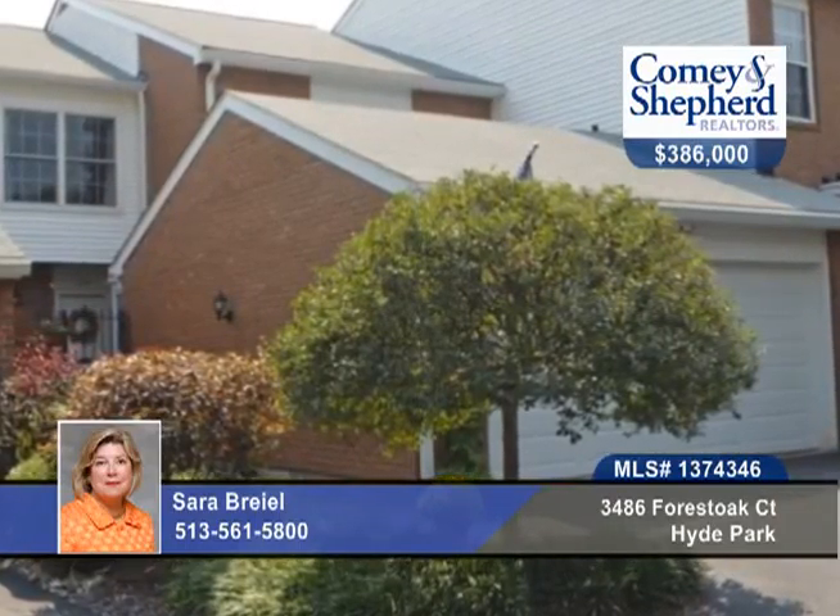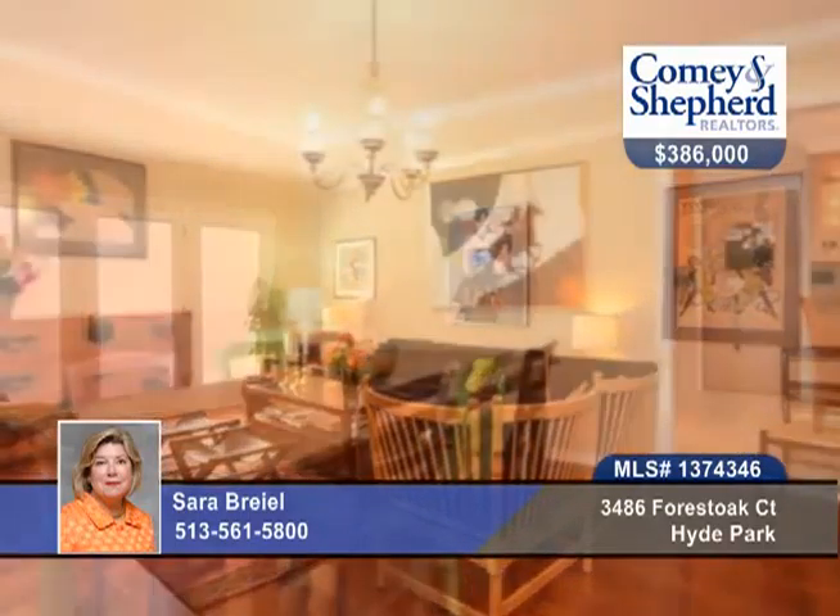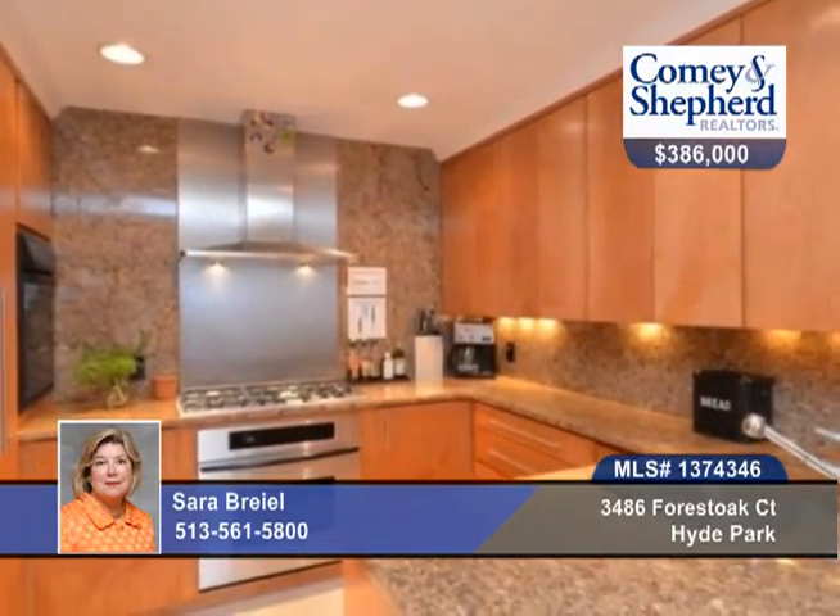You'll appreciate the quality of this superb renovation with the finest materials and attention to detail throughout. It sports a custom kitchen with stainless steel, granite, two ovens, and maple cabinets.